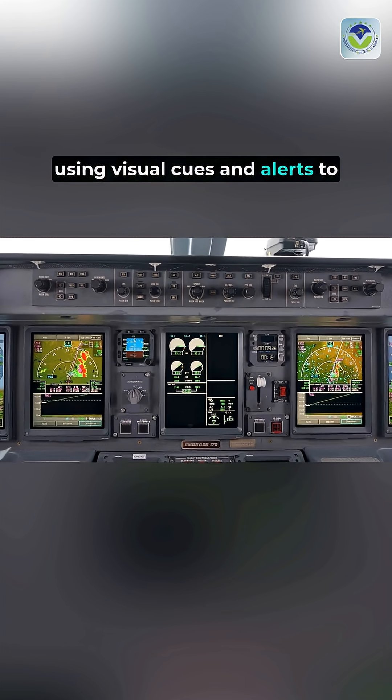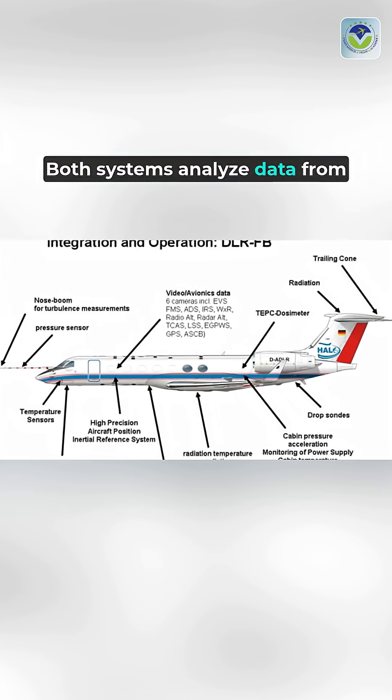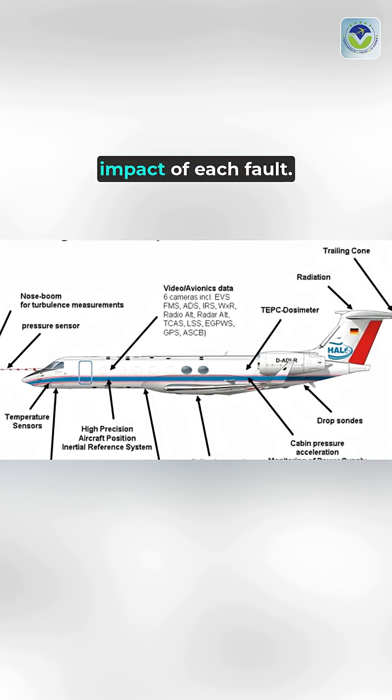EICAS operates similarly, using visual cues and alerts to guide pilots through potential problems. Both systems analyze data from various aircraft sensors, assessing the severity and impact of each fault.